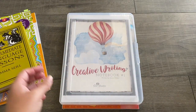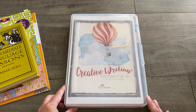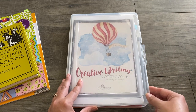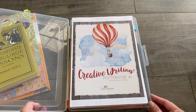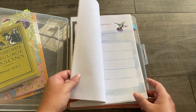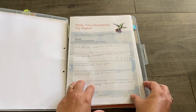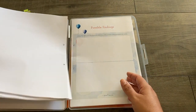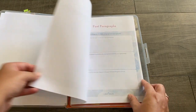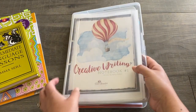We are also using the Creative Writing Notebook from The Good and the Beautiful. We were using this notebook last year and didn't finish it, so we're just continuing on this year. I printed it out myself and have it in a plastic container since we don't have binders, but you could easily hole-punch it and put it in a binder. The activities are simple creative writing prompts that help with their creative writing process.